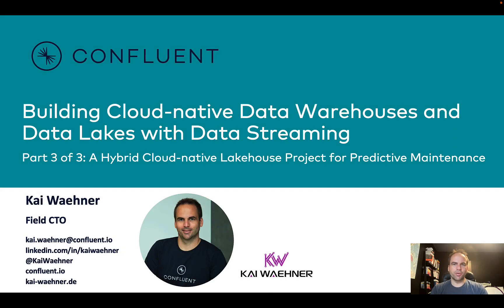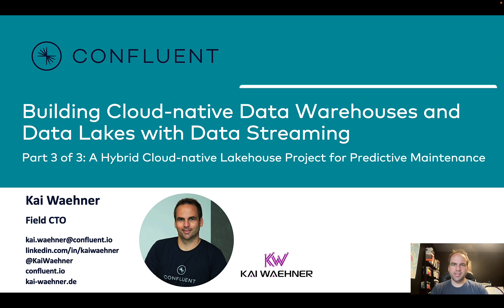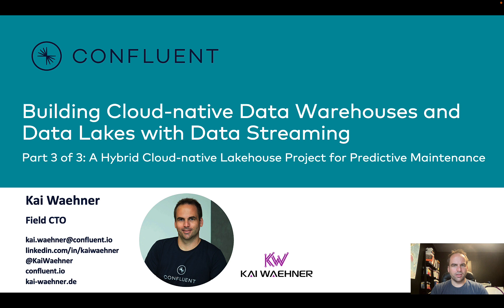Hey everyone, this is Kai Wehner from Confluent. This is part three of our three-part series about building cloud-native data warehouses and data lakes with data streaming. In the first section, we talked about data in motion versus data at rest and the differences and different use cases. In the second part, we discussed different lake house architectures, combining warehousing and data lakes, and how to make it cloud-native and when to use it in real-time and batch. This is now a concrete example.